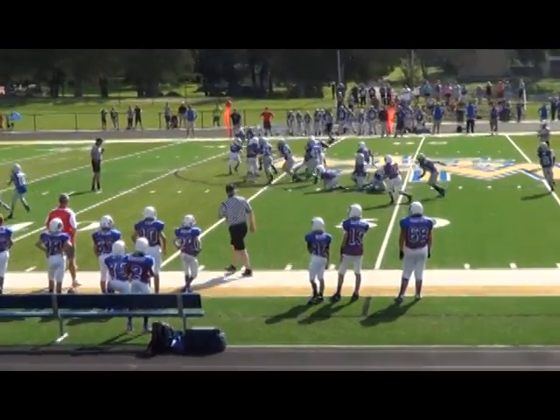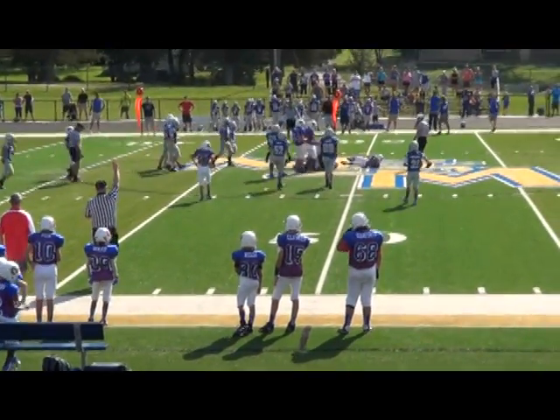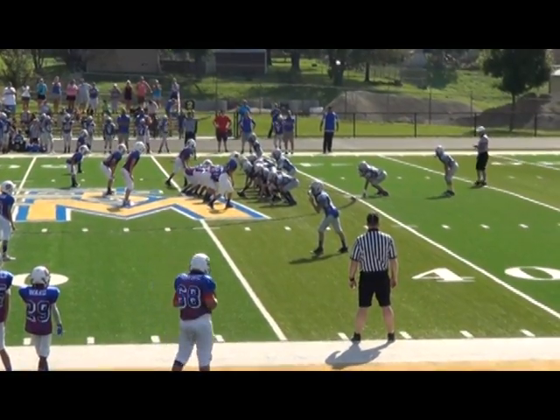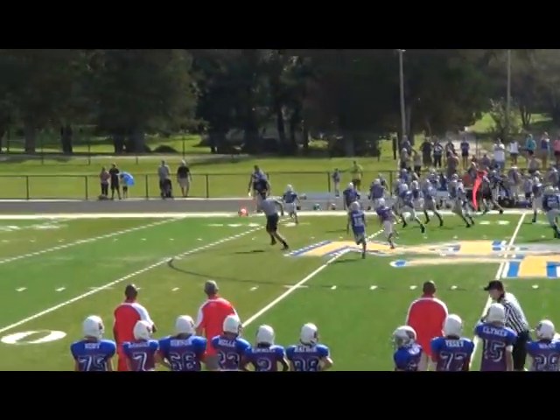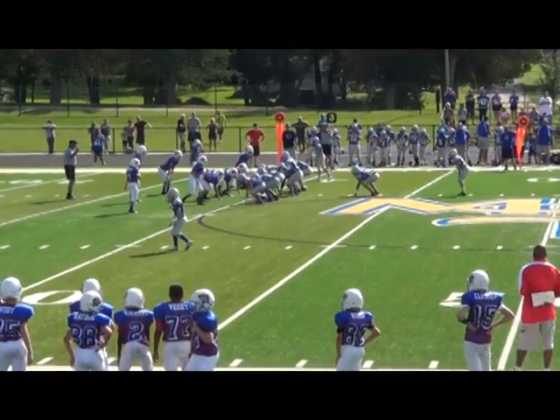Nelson hands off up the middle, around to the right side. Got a flag on the play, he's still moving. Nelson hands off the ball around the right end — goes the running back, sees a little daylight. Down at the...